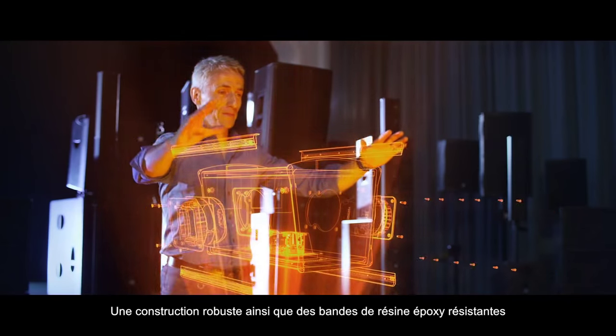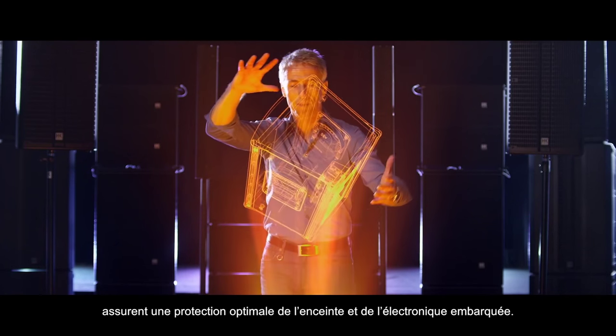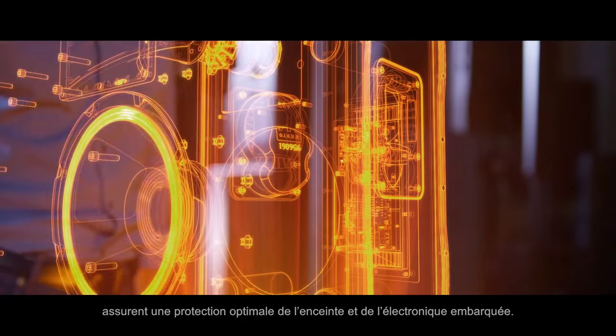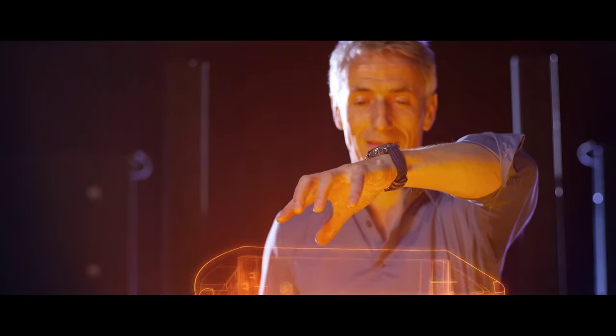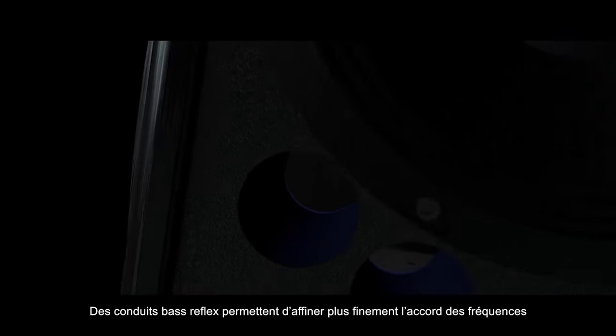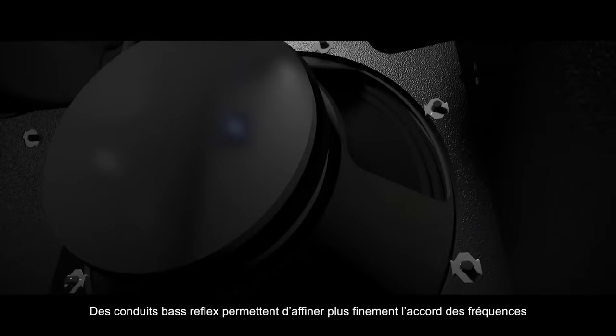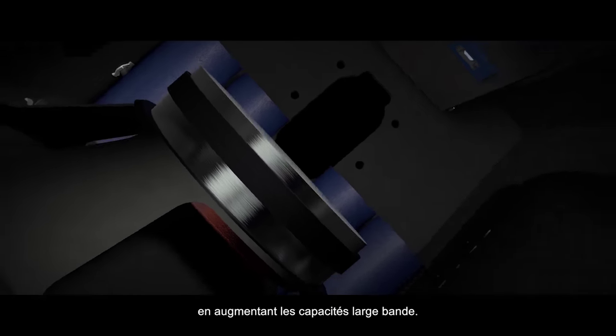Sturdy construction and hard wearing epoxy strips provide optimum protection for the enclosure and the electronics inside. Bass reflex tubes make deeper tuning frequencies possible, giving even more full range capability.